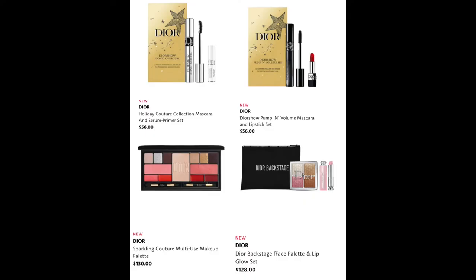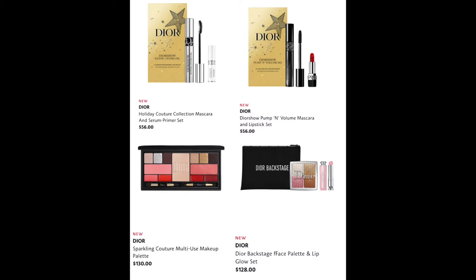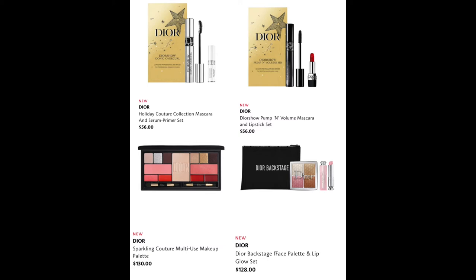From Dior, we have the Holiday Couture Collection Mascara and Serum Primer Set for $56, the Plump and Volume Mascara and Lipstick Set for $56, the Multi-Use Makeup Palette for $130, and the Dior Backstage Face Palette and Lip Glow Set for $128 — which looks like such a good gift.